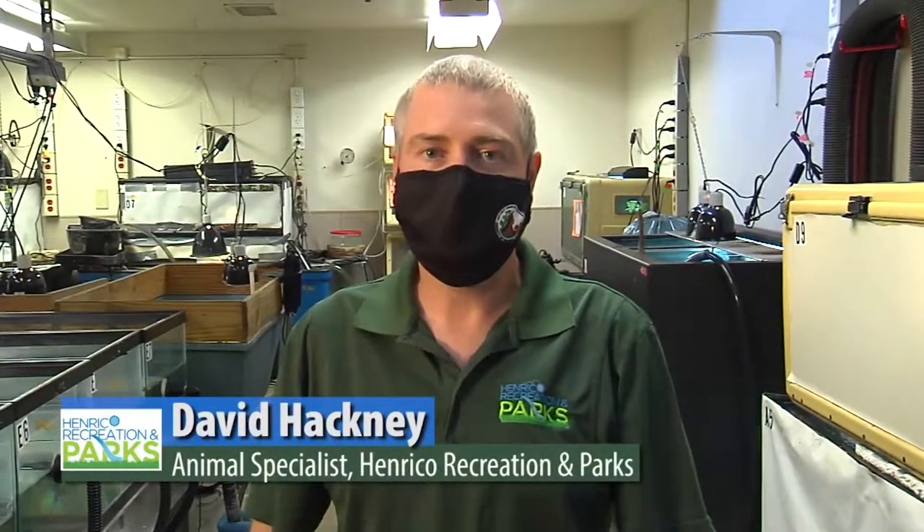Hi, my name is David Hackney. I'm an animal specialist here at Free Lakes Nature Center. Today we're going to be talking about the corn snake.